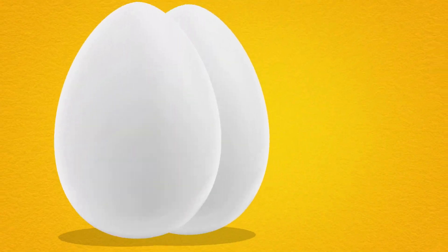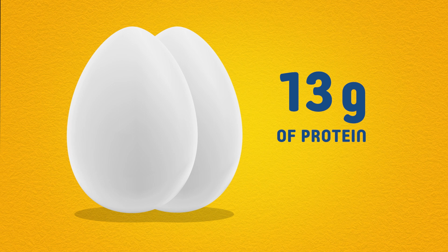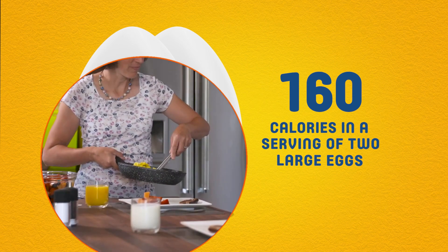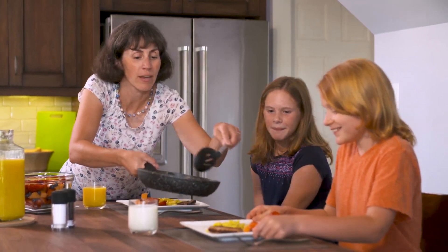This results in a naturally nutritious protein option that you can feel good about, which contains more than 16 vitamins and minerals, with 13 grams of protein and only 160 calories in two large eggs. Our 100% solar-powered farm means that our eggs are not only good for you, but also for the environment.